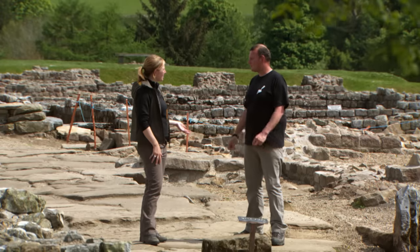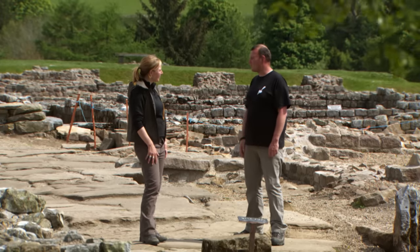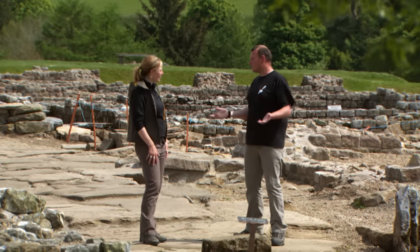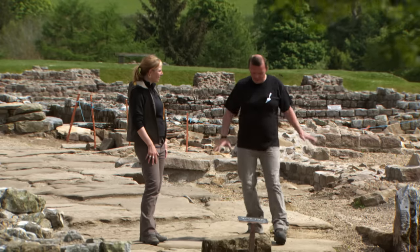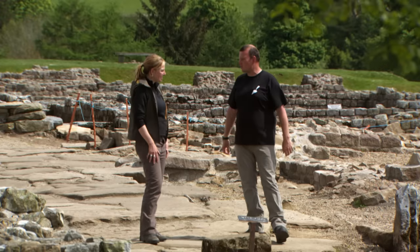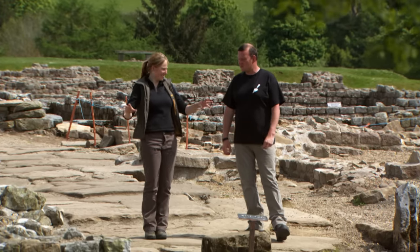The first six forts here are built in timber and the last three are in stone. They knock them down, build them up, knock them down, build them up very, very quickly. So in perhaps only 125 years, you get the landscape really shooting up to the fort we're standing in at the moment — this is the last fort, and there's an enormous amount of it still in place.